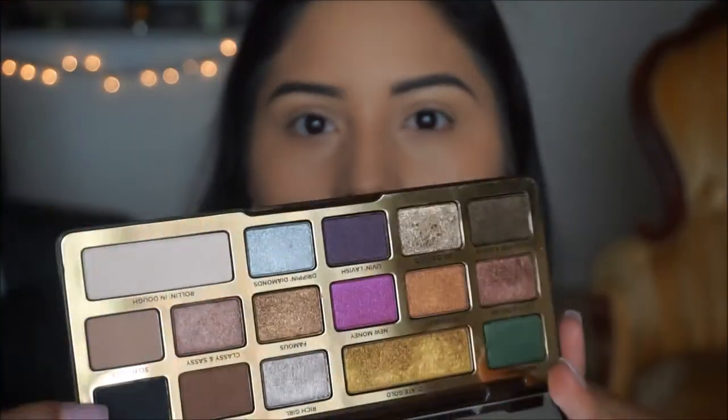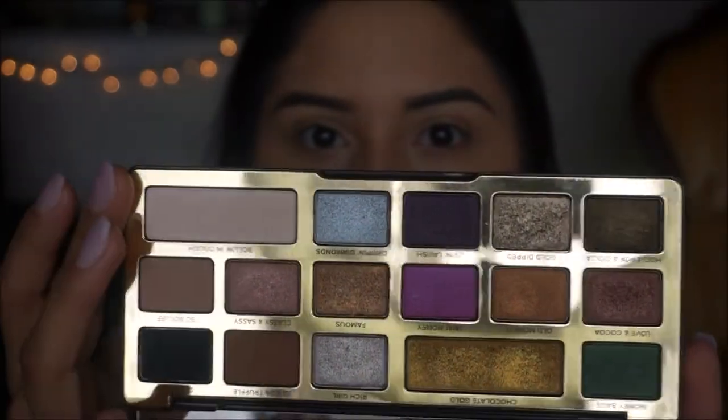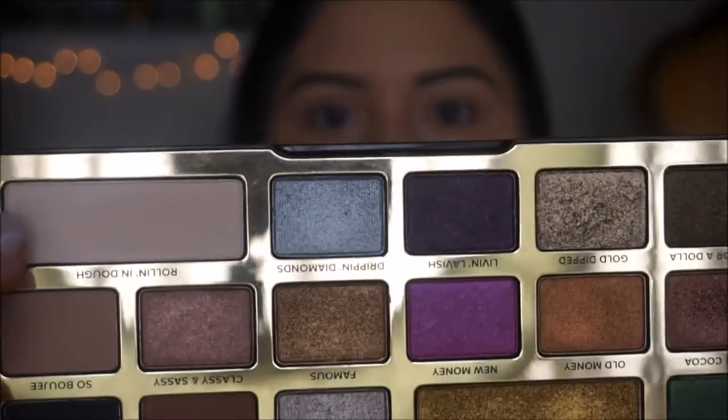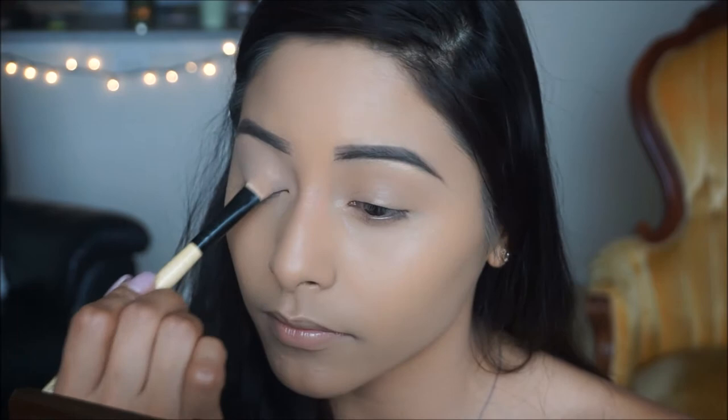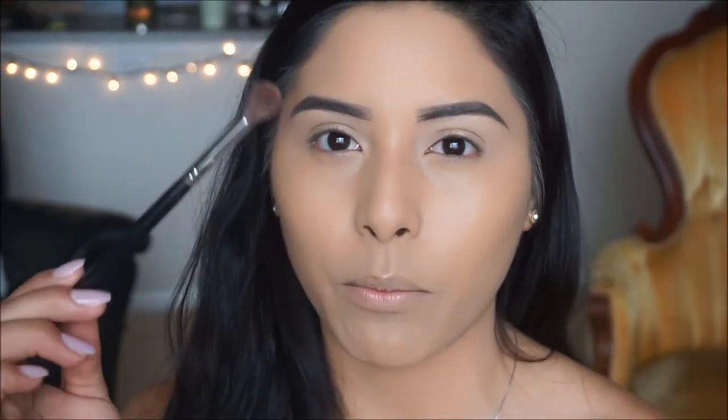Our foundation and brows are on — we still look a little crazy but the end result is what we're striving for. Moving on to the eyes, I'm going into my Chocolate Gold palette and taking the color Rolling in Dough, applying it all over my eyelid. For my transition shade I'm taking Frappe by Makeup Geek on a Morphe M533 fluffy brush and applying that on the crease.